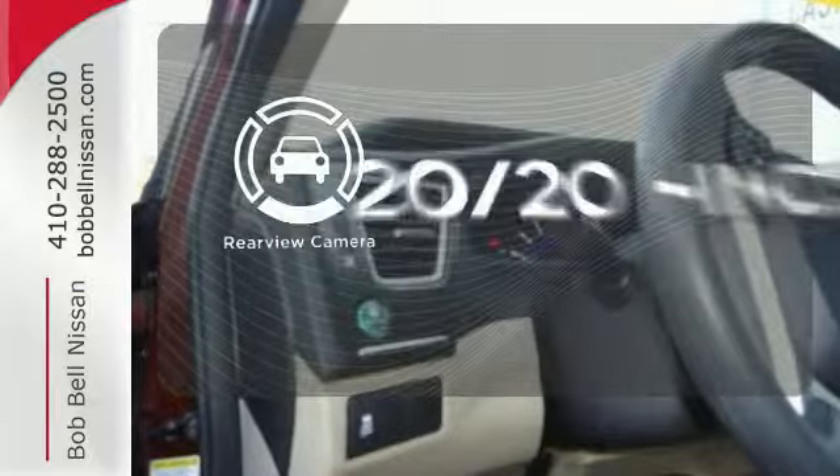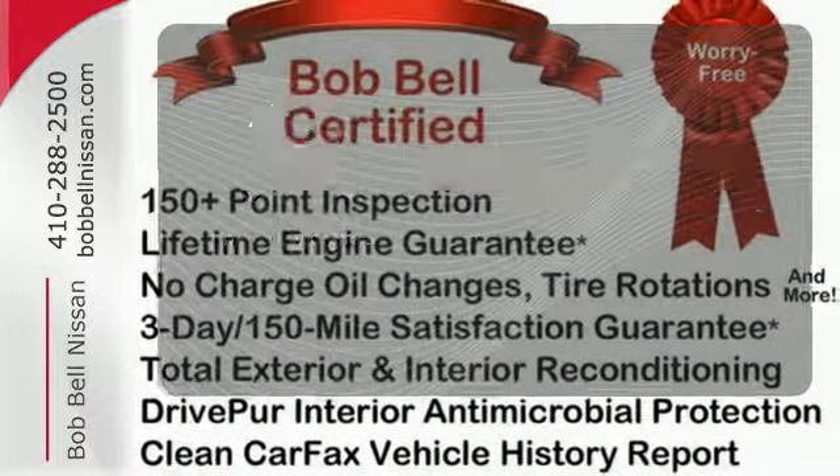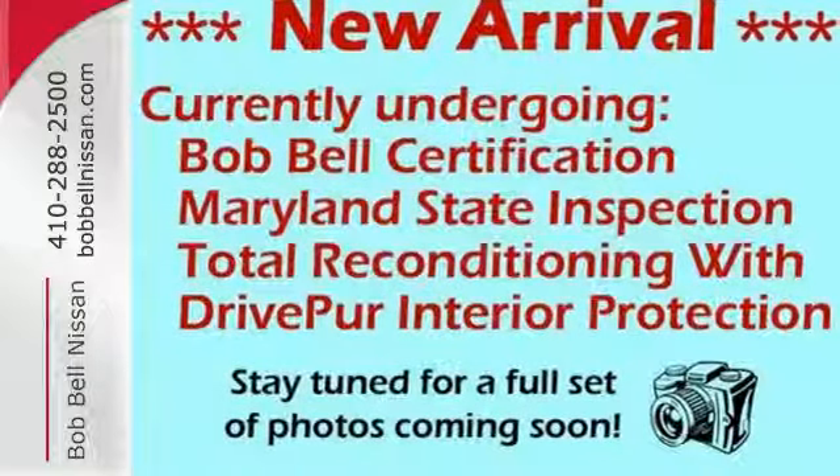See objects previously out of sight with a rear view camera. Take a test drive in this frugal 2013 Civic today.